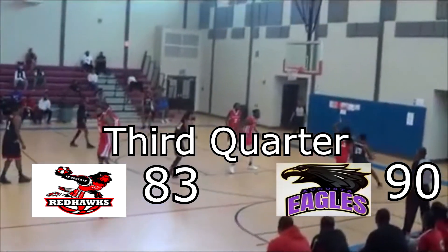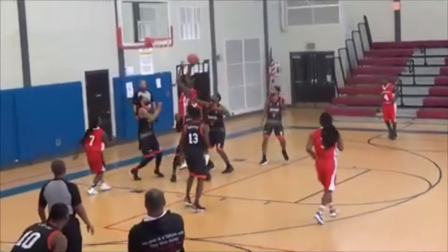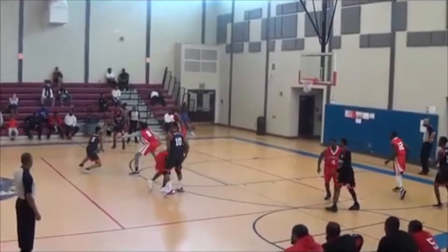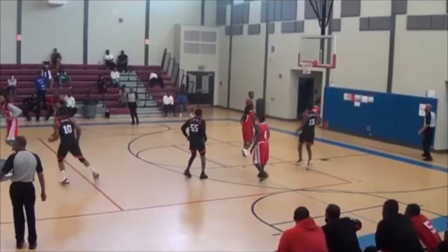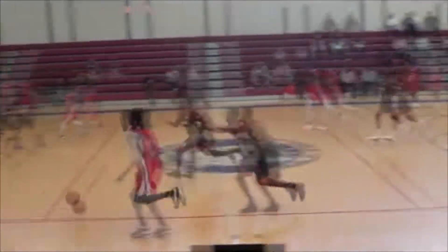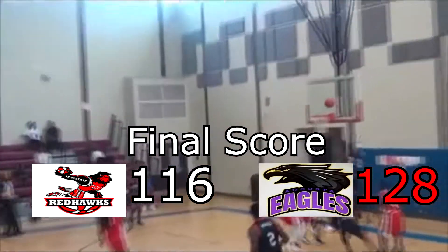Redhawks 83, Eagles 90. Now we go into the fourth quarter — this game is a runaway. The Eagles are now up by 15. Ellis gives Edmonds the 1-2 for the final score of the game: the Redhawks 116, the Augusta Eagles 128.